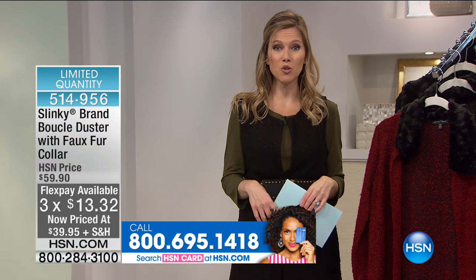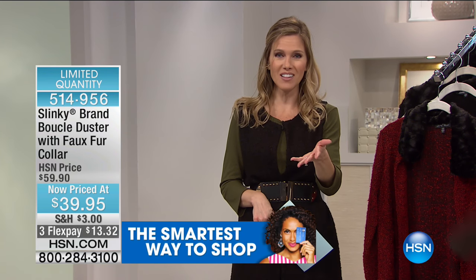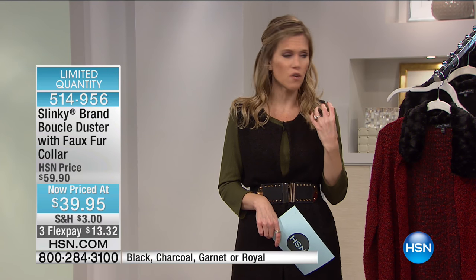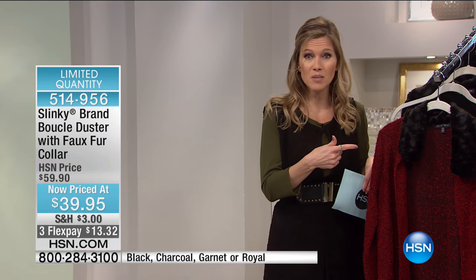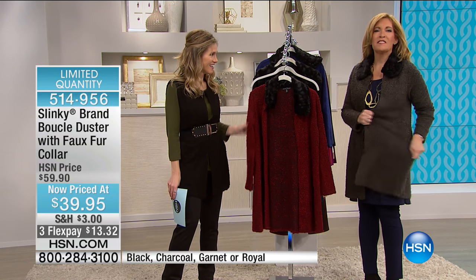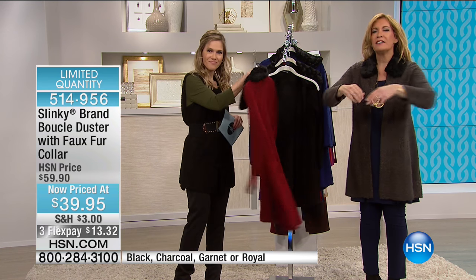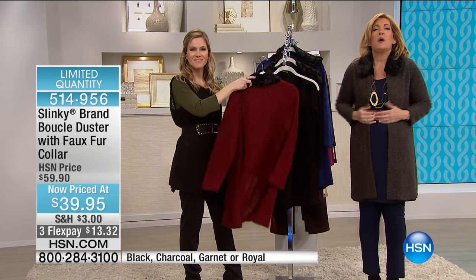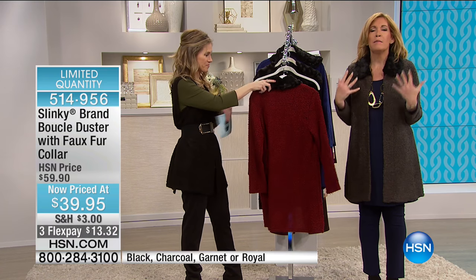You can also put it on your HSN card for an extra flex. If you want to apply for the HSN card, the number is at the bottom of your screen — 1-800-695-1418. You can save $10 today if you apply and get approved. Our royal blue duster is about to go. It has a beautiful luxurious faux fur collar. It's so nice to have jackets and dusters with all that stretch — when you bend and stretch, you're entertaining, you're moving, going all day.